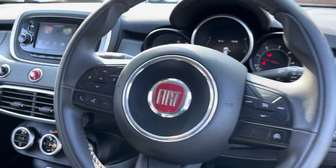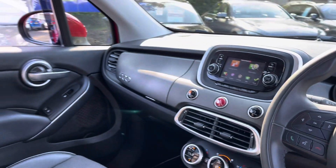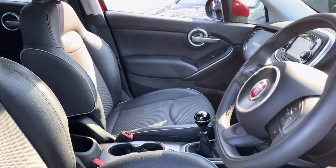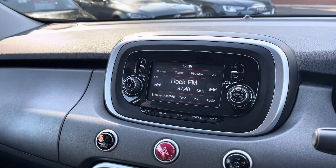Moving into the front, you do have your full leather multifunction steering wheel as well as your half leather, half cloth posture finished front seats. These are extremely comfortable and you can set that perfect drive position with your lumbar support just below.